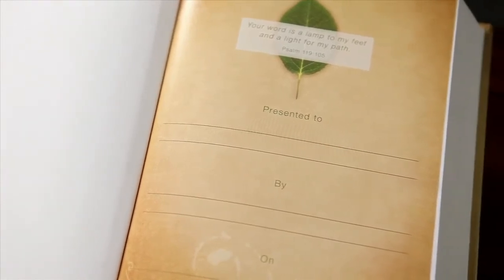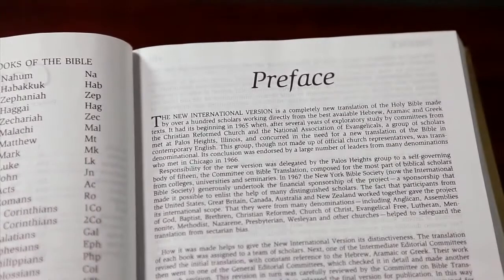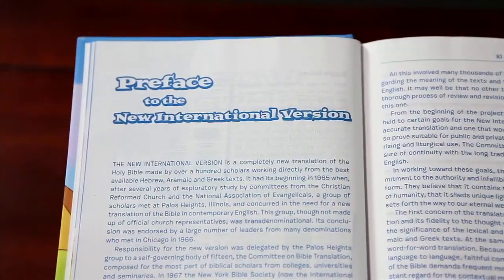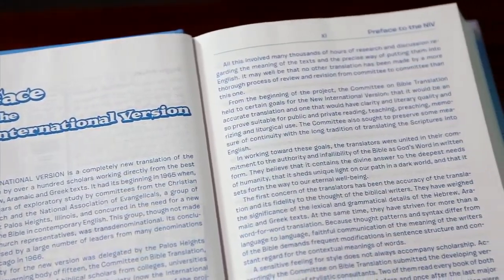This page gives you a place to write the name of the recipient, the occasion, the date, and your own personal message. The preface at the front of each of our Bibles gives you helpful information about the specific Bible translation that has been used for the Bible text.